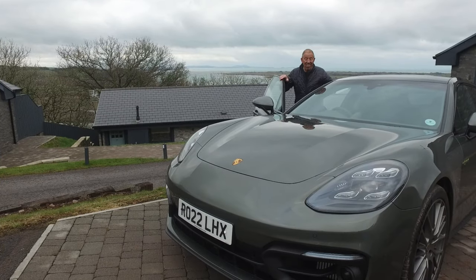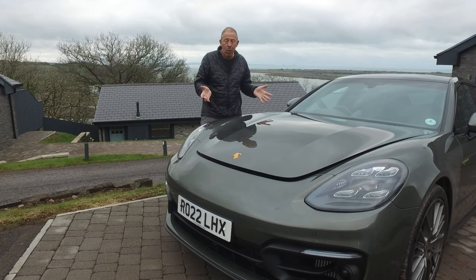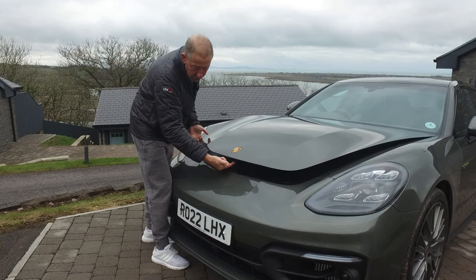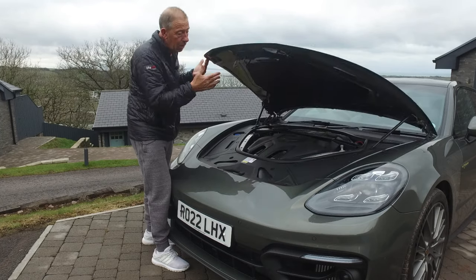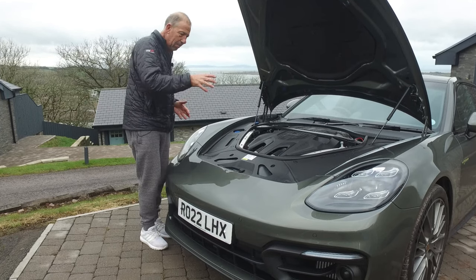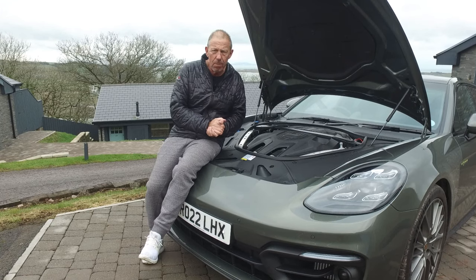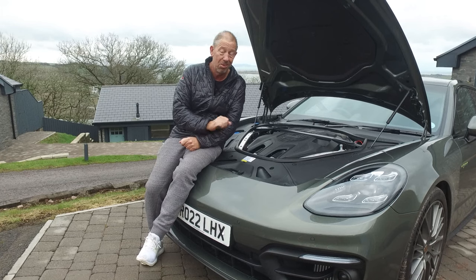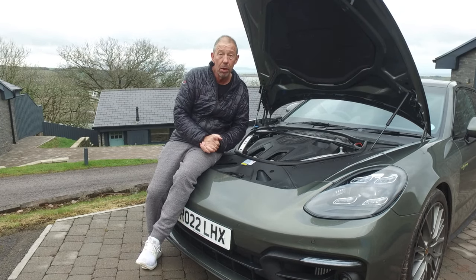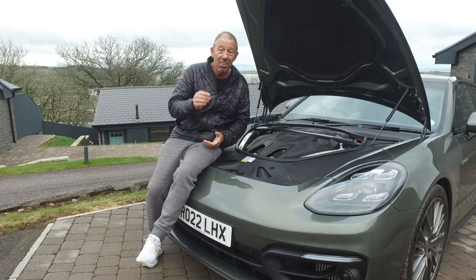Let's check out under that bonnet. The bonnet release catch is down here in the driver's footwell — it's a single pull, nice and easy, no fancy catches. If you were buying a left-hand drive one, it'd be in the passenger footwell. The actual catch for the bonnet is right in the centre underneath that beautiful Porsche crest — you just lift up. There's a 2.9 litre V6 twin turbo petrol engine developing around 330 brake horsepower. This is a 200 mile an hour estate car.